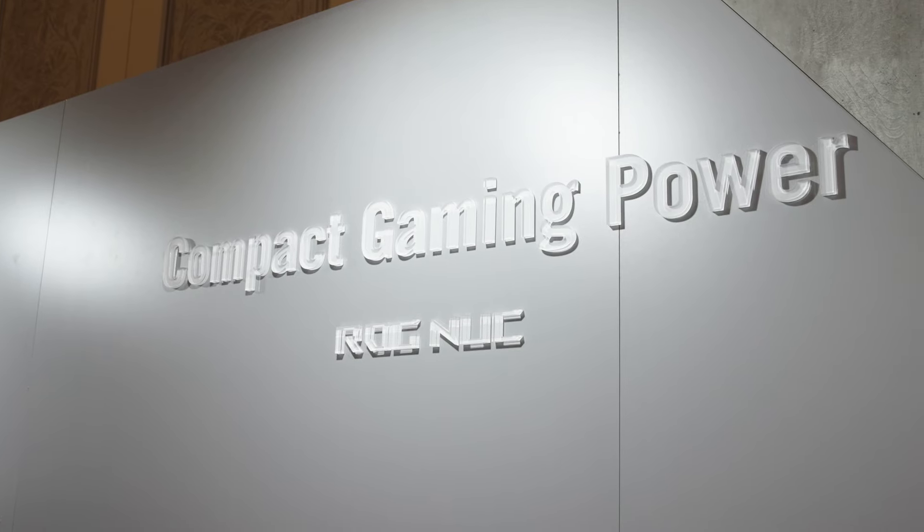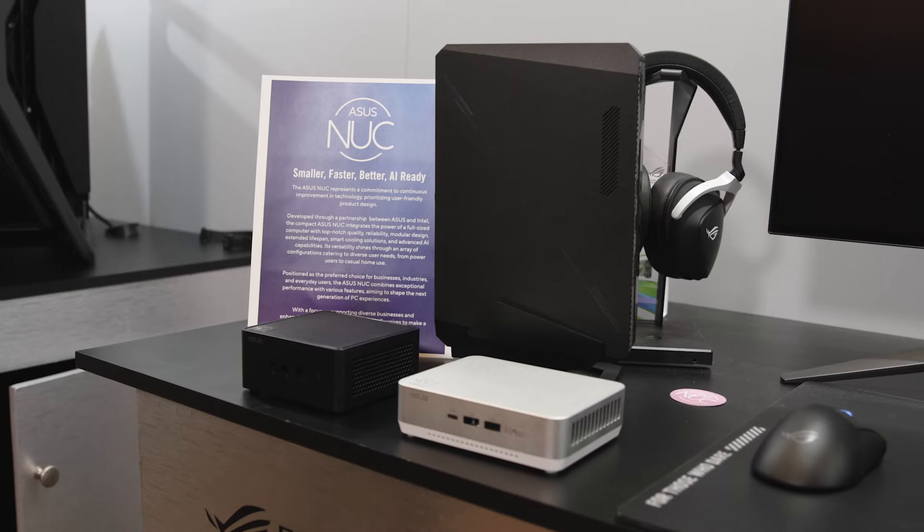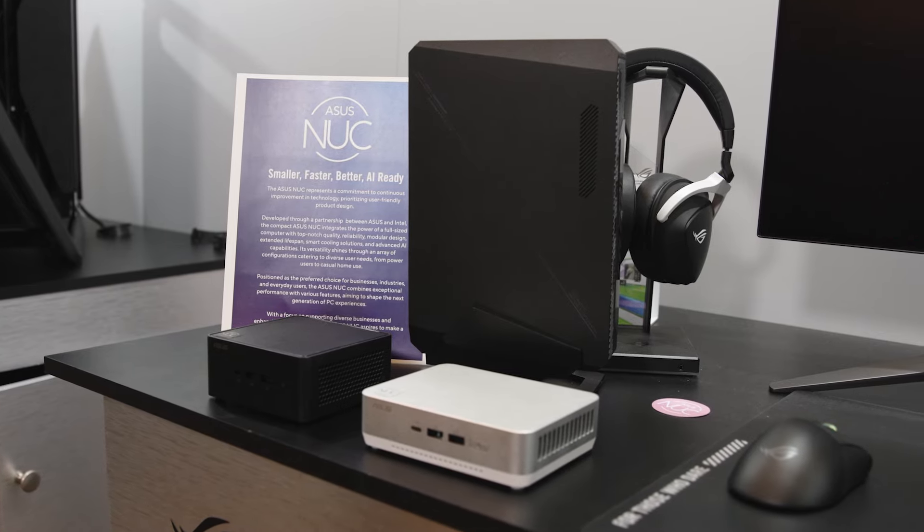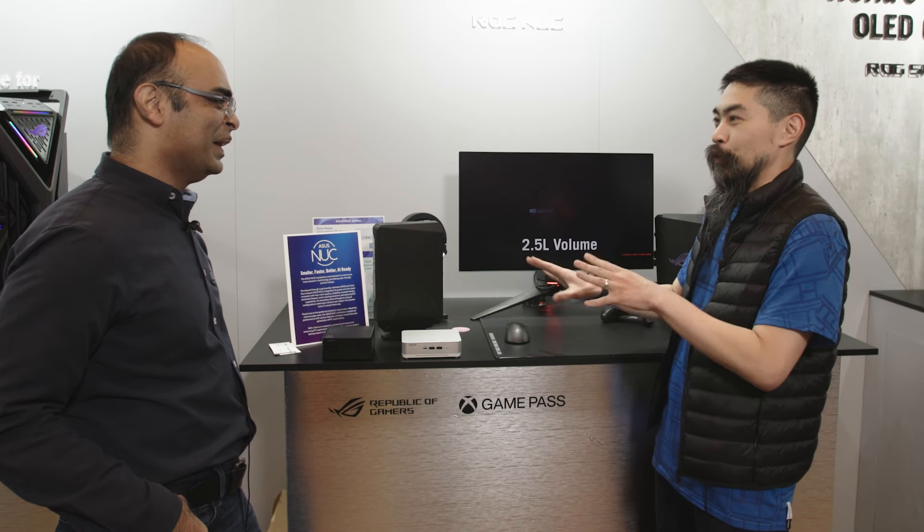Hi, welcome to Talking Tech at CES 2024. I'm your host, Marcus Yam, and this next segment is near and dear to my heart. We're talking about the NUC, and joining me once again is Faisal Habib, this time of ASUS. This is a very familiar 4x4 form factor — small, performant computers — and I can't wait to talk about this one.